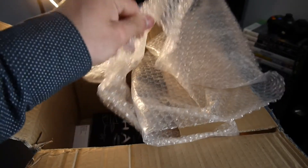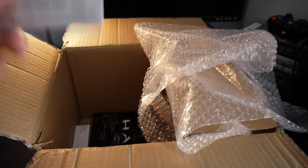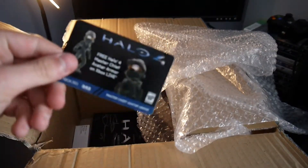Bubble wrap — awesome stuff. I'm going to show you the codes. This is Halo 4 Master Chief Avatar armor, which I actually haven't got yet, so I'll be using that. So that's pretty cool.